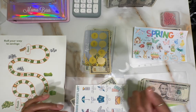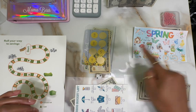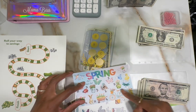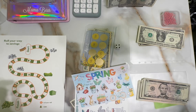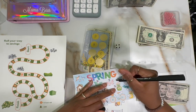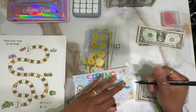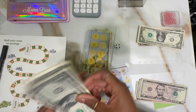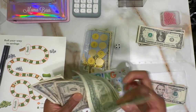Two - one, two. April, you got some more. One, two, three, four, five, six. Let's see if we can get a six - four, four. One, two, three, four. One, two, three, four.